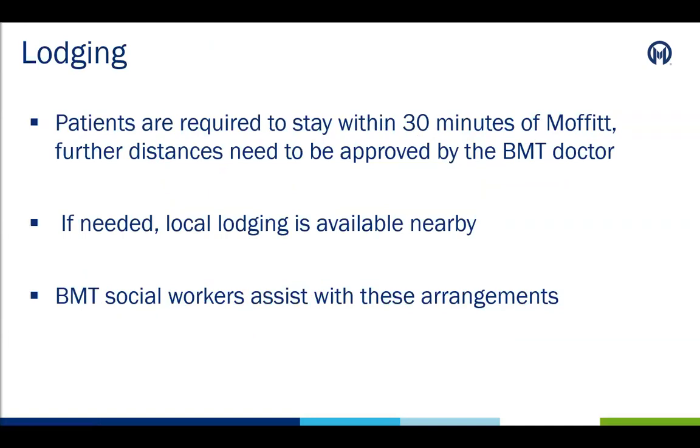During the 30 and 90-day time frames for our stem cell transplant patients, patients and their caregivers are required to stay within 30 minutes of Moffitt Cancer Center. Further distances need to be approved by the patient's primary blood and marrow transplant physician. Local lodging is available near Moffitt and is familiar with our patients. Our blood and marrow transplant social workers can assist with these arrangements if needed.